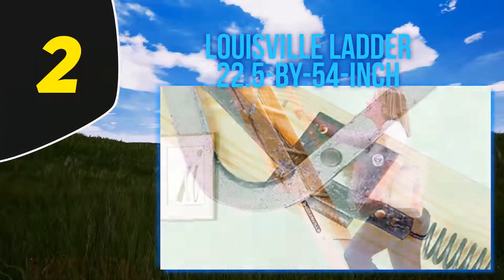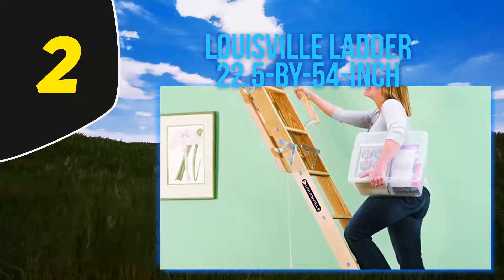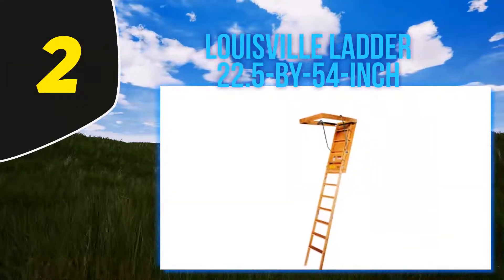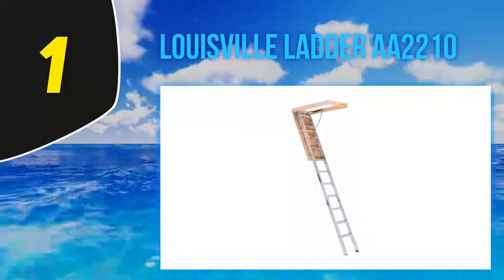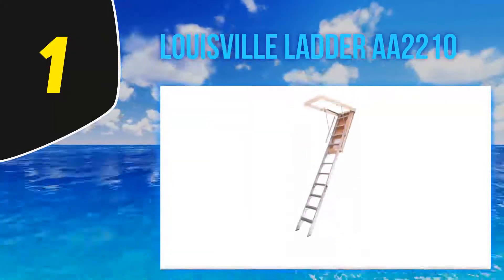The safety features include sturdy hinges that open smoothly and handrails that are very useful for climbing up and down comfortably. For absolute safety, the ladder comes with wire rods under each step, which also contribute to the longevity of the ladder.